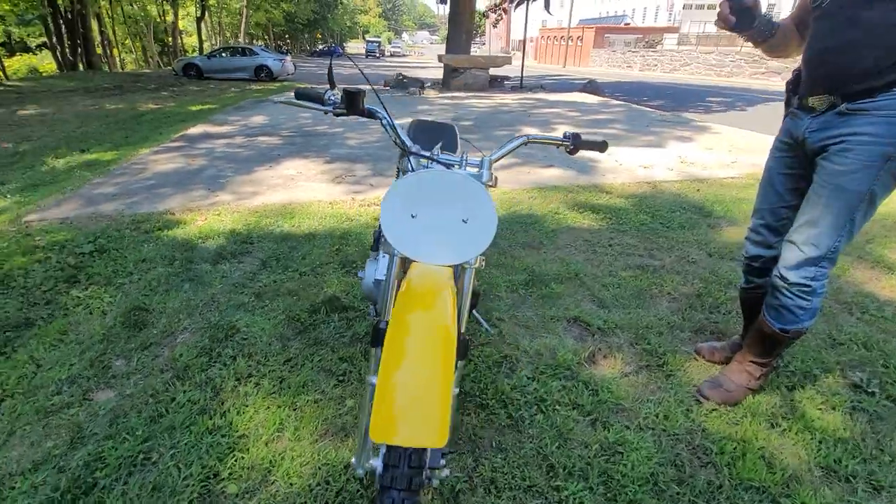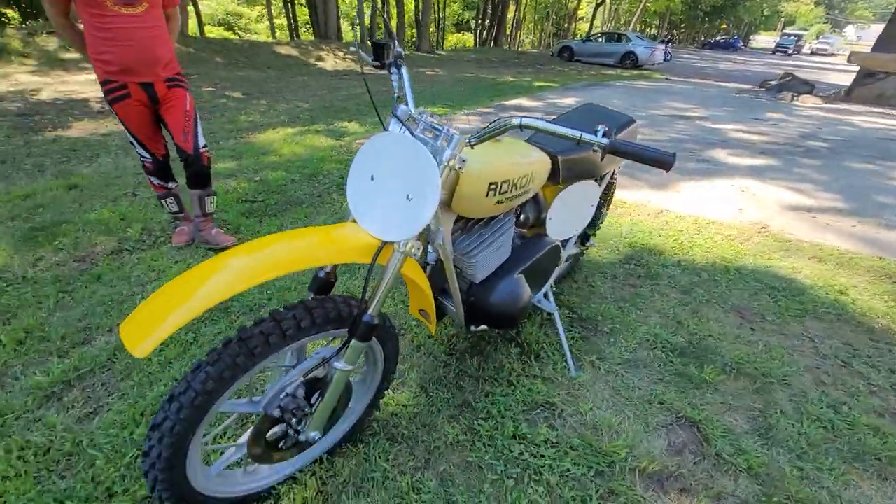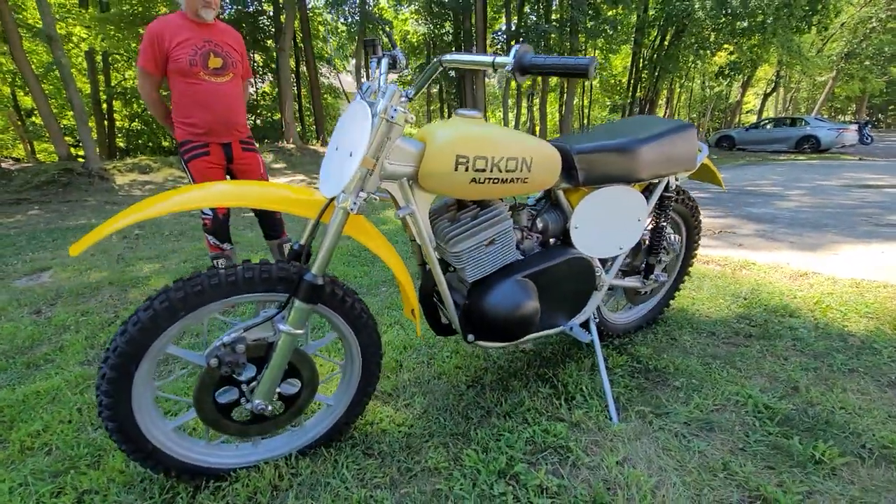Made right here in New Hampshire — Keene, New Hampshire. They've been in business for over 50 years producing bikes. They started with the two-wheel drive ones, kind of like a utility, agricultural, slash military machine, and they progressed.